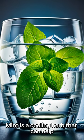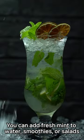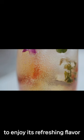5. Mint. Mint is a cooling herb that can help lower body temperature and reduce inflammation. You can add fresh mint to water, smoothies, or salads to enjoy its refreshing flavor.